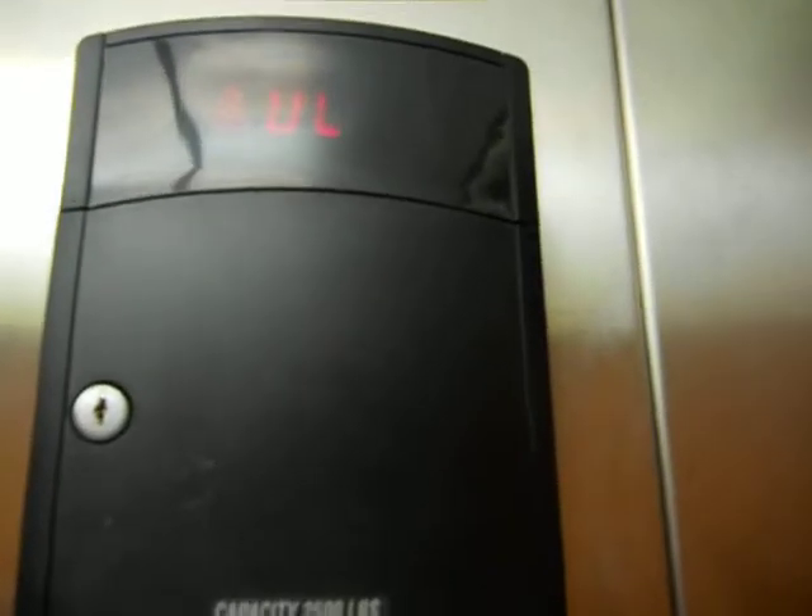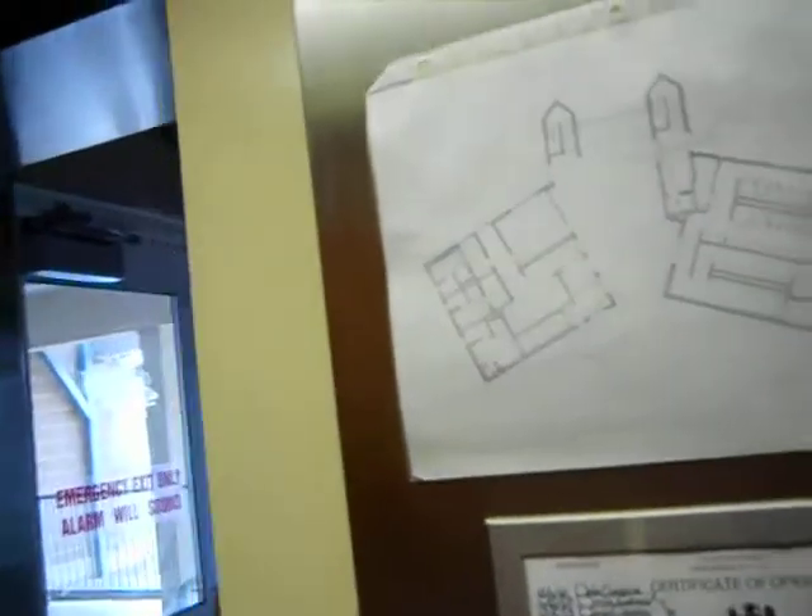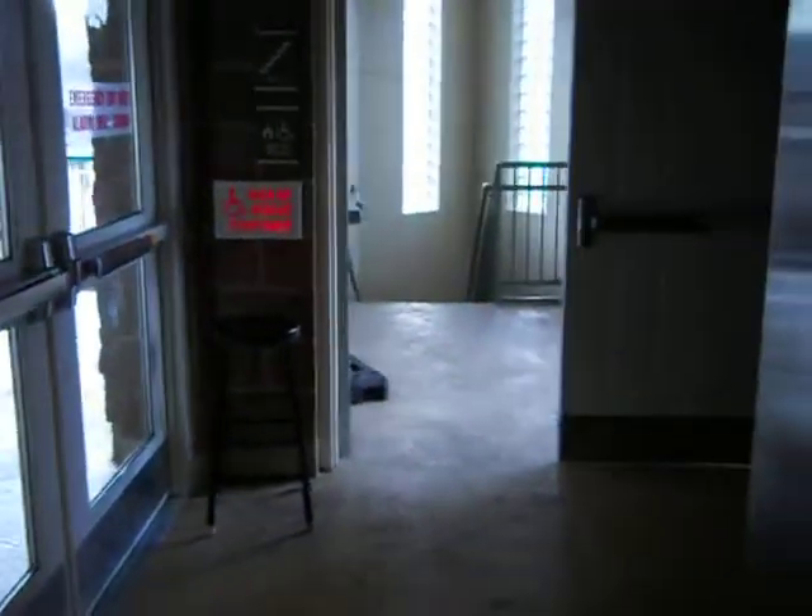Holy crap, big bump. Let's try to be careful. Okay, so here's the second floor.